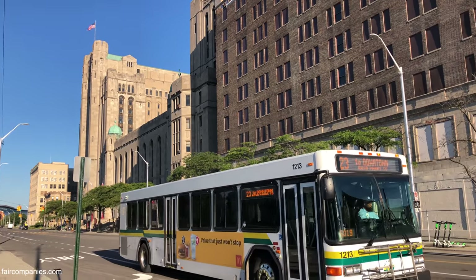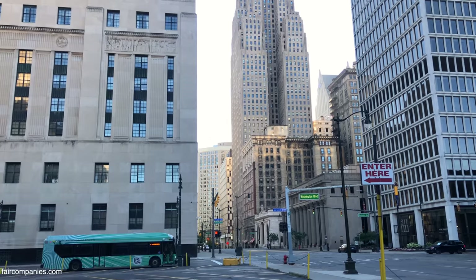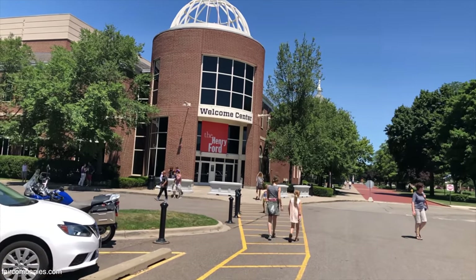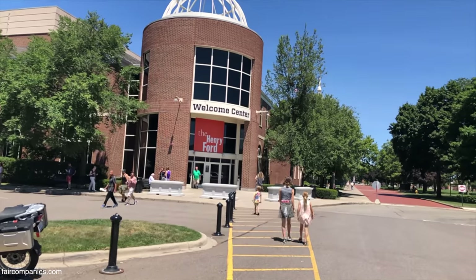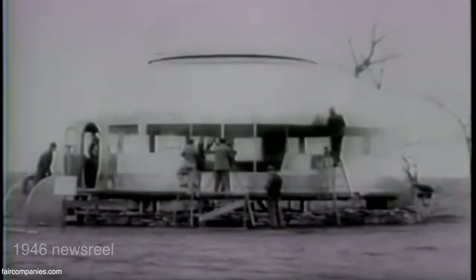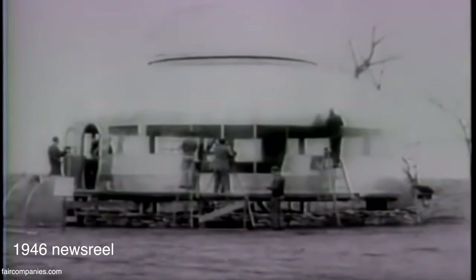During some research on the internet, we found out that the Ford Museum in Detroit has one of the remaining Dymaxion houses by Richard Buckminster Fuller. At Wichita, Kansas, in the very center of the United States.